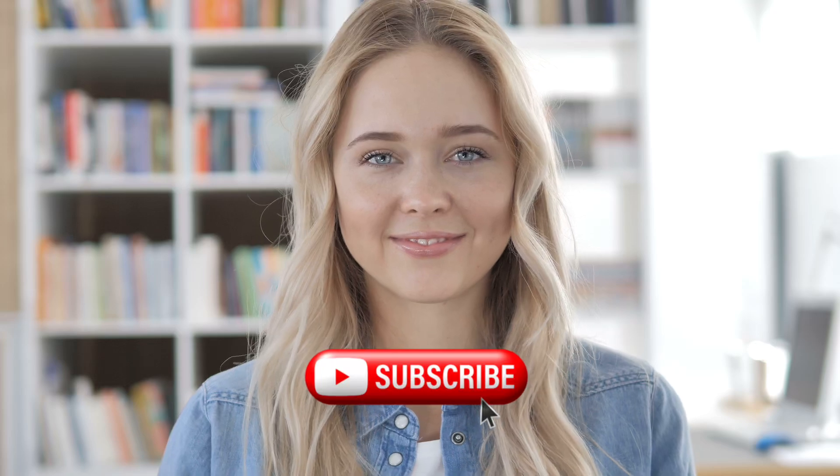So there you have it, five spices that will help with weight loss. Do me a favor and hit subscribe and watch one of the videos on this next screen to give the channel a boost.